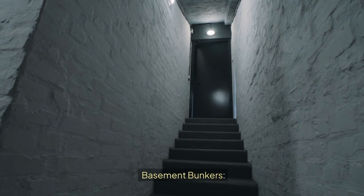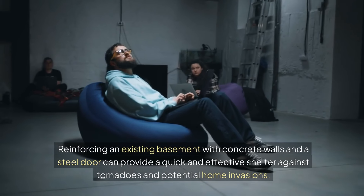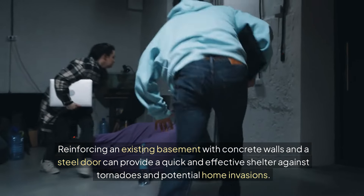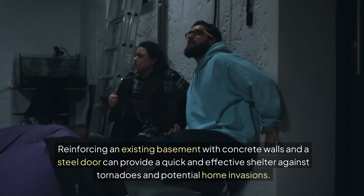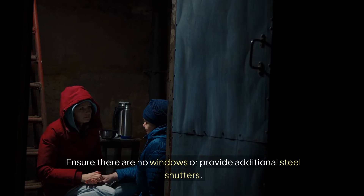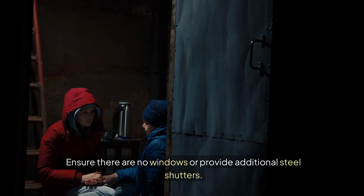Basement Bunkers: Reinforcing an existing basement with concrete walls and a steel door can provide a quick and effective shelter against tornadoes and potential home invasions. Just be sure there are no windows, or provide additional steel shutters if you have them.